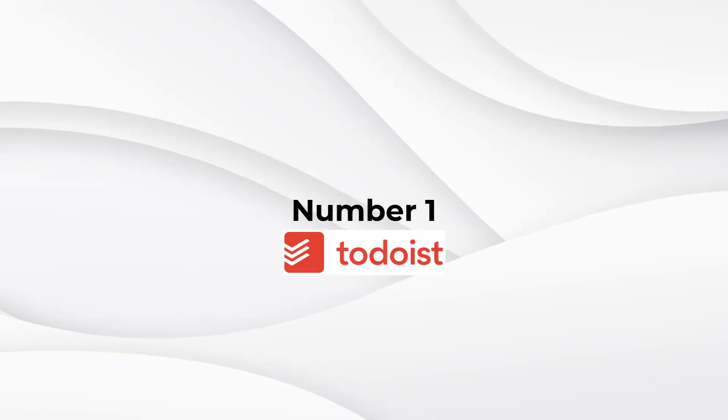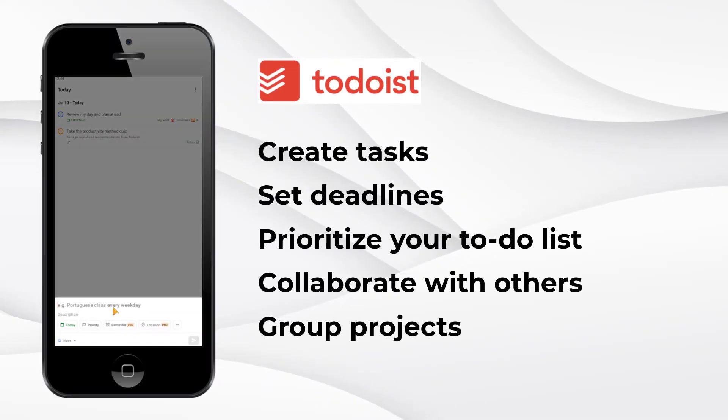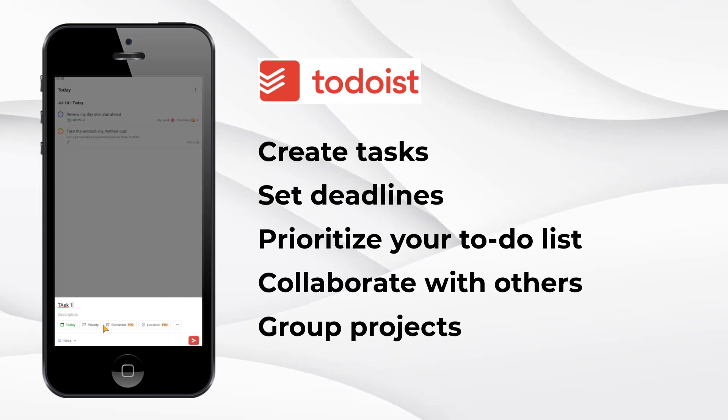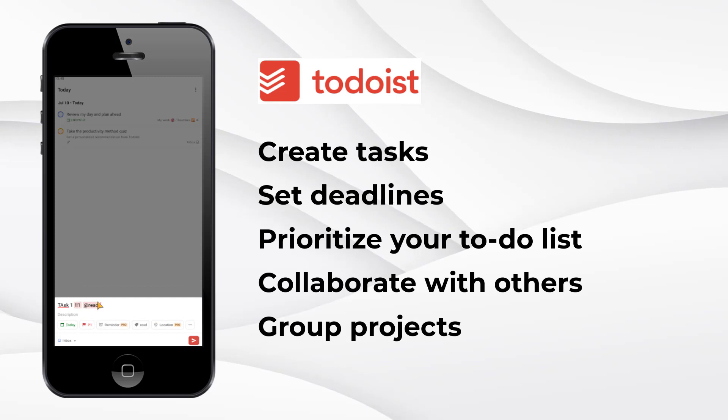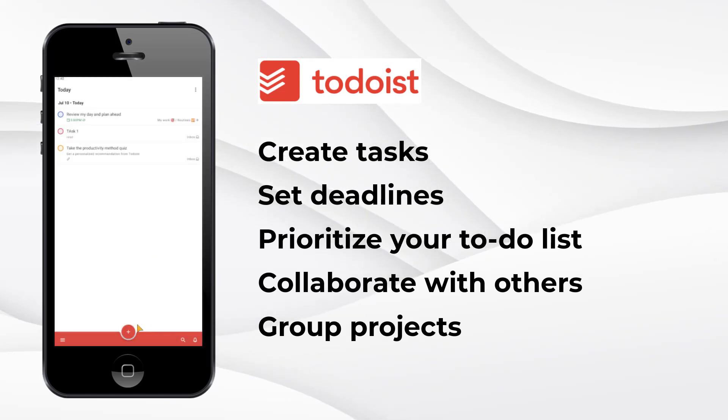Number one: Todoist — your task management companion. With Todoist, you can create tasks, set deadlines, and prioritize your to-do list. It's like having your own personal assistant to keep you on track. Plus, you can even collaborate with others, making it perfect for group projects or working together with friends or classmates.